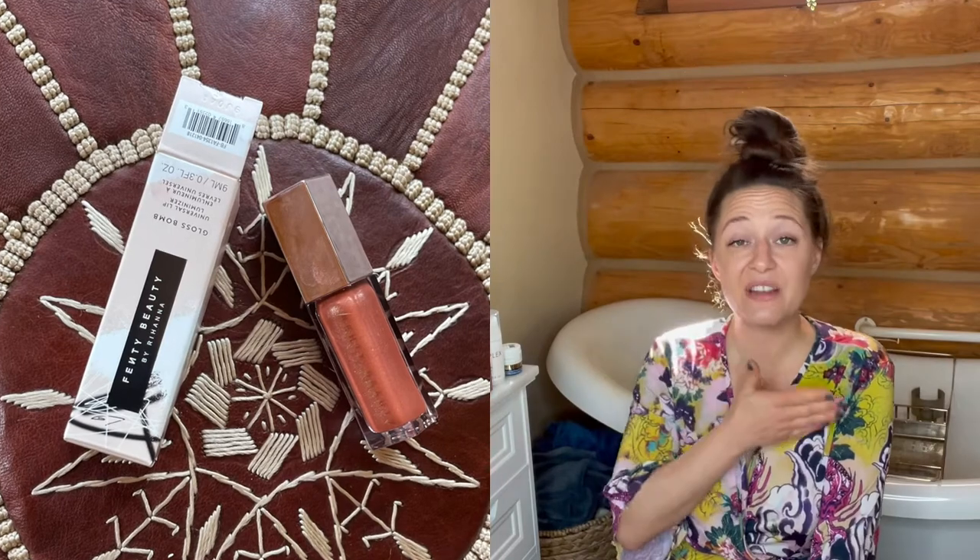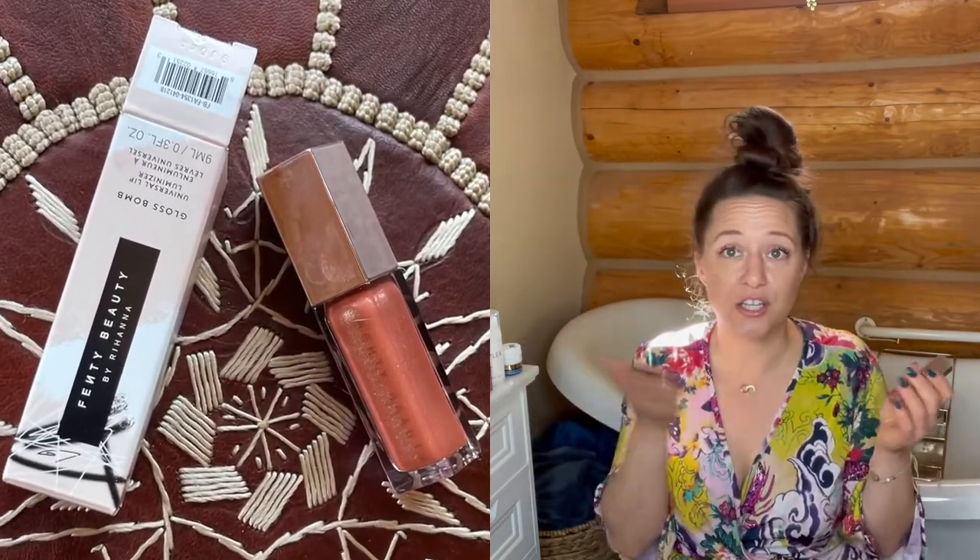Again, this is the Gloss Bomb in Fenty Glow. I love it. I think it's perfect by itself, and it would be great over top of another color just to mute it down or give it a little shine. It tastes delicious, it's just the right amount of sticky — I can tell I have something on my lips, but it's not distracting me.